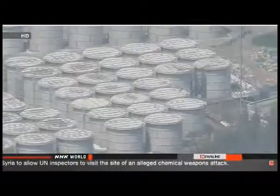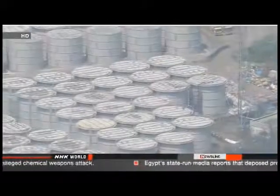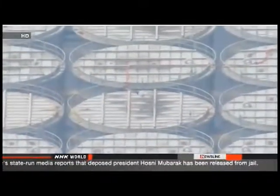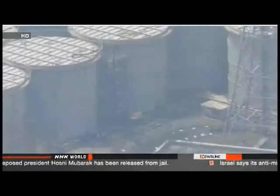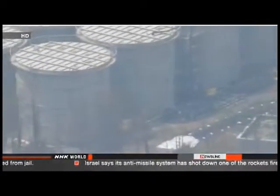If radiation levels in the soil are high, workers will keep digging until they reach uncontaminated soil. However, engineers are not sure how much water has seeped into the ground or where it may have gone, and the presence of underground cables may hamper excavation efforts. TEPCO officials said workers will begin digging in locations where no cables are buried, but they don't know how much soil they'll be able to remove.